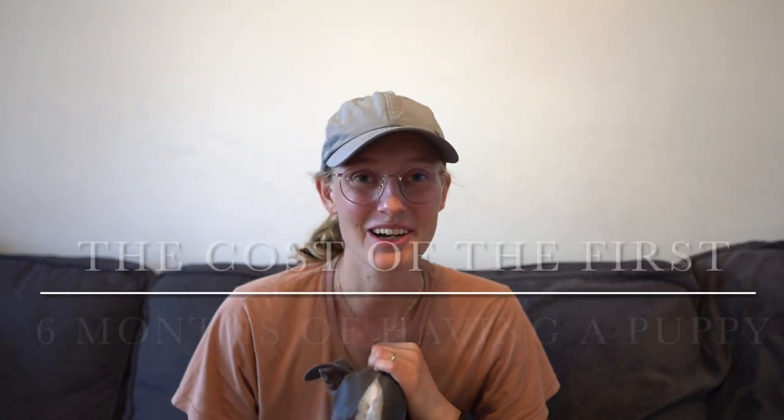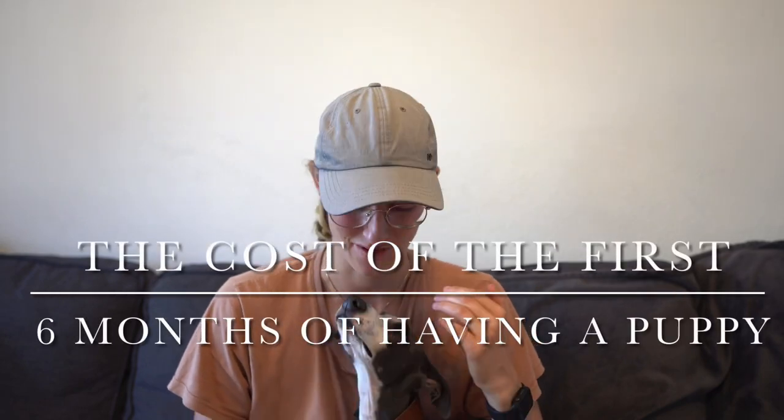Hi, my name is Mia, and this is our puppy Leaf. Welcome back to my YouTube channel. As you can already tell by the title, today I'm going to talk about the cost of owning our little Leaf for the past six months.